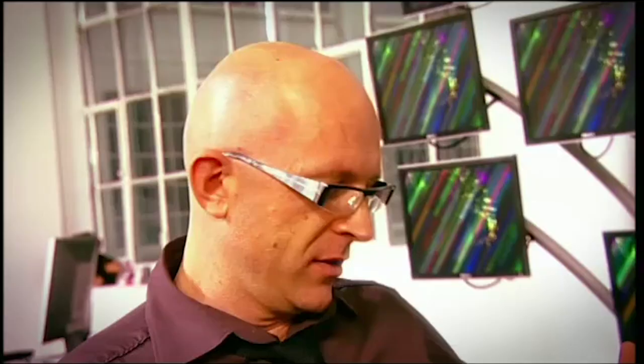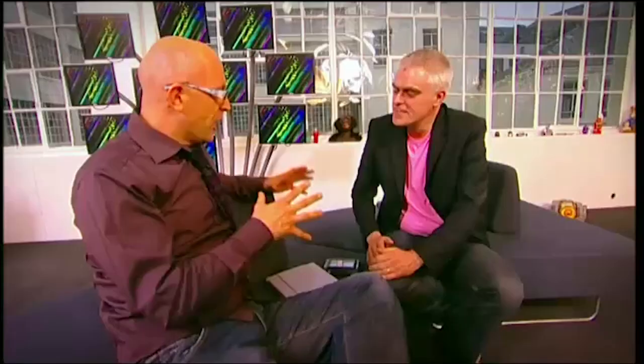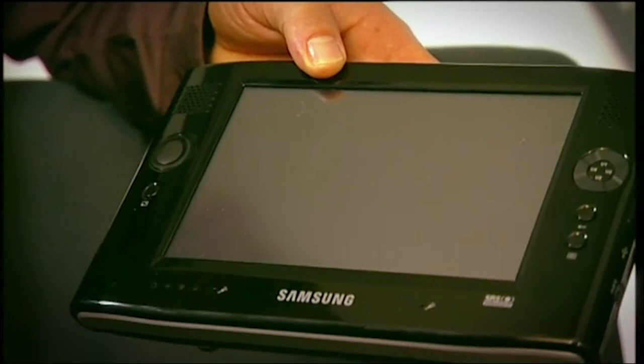Jason, you're almost the living embodiment of an ultra-mobile laptop user — the perfect customer for these things. What do you think of them? I love the idea of having a device that can do everything I need. The Q1 — wouldn't you believe it — just shut itself down about half an hour after being told to close. It's a lovely-looking device, but it just doesn't work. It's a real shame, but it just doesn't work.